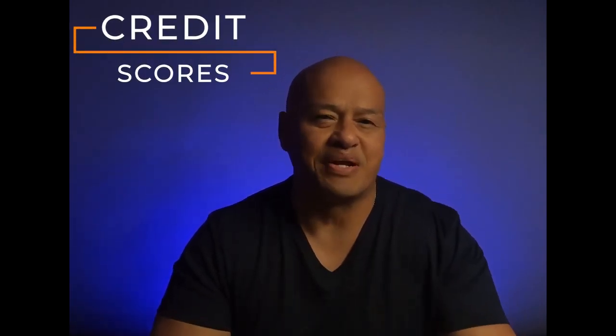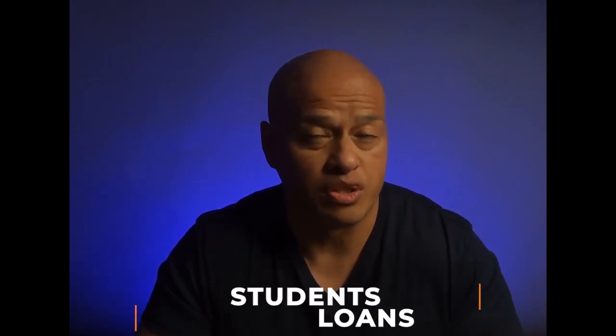Let me be clear — these can easily reference any loan type, but this is going to focus on the two most common types of mortgage loans, which are going to be conventional and FHA. The first thing, you guessed it, is going to be credit scores. Number two is going to be bankruptcies, foreclosures, and late payments — especially late payments on any mortgages within the most recent 12 months. Number three is student loans, whether deferred, in forbearance, defaulted, or delinquent. And number four is tax liens, judgments, and collections.